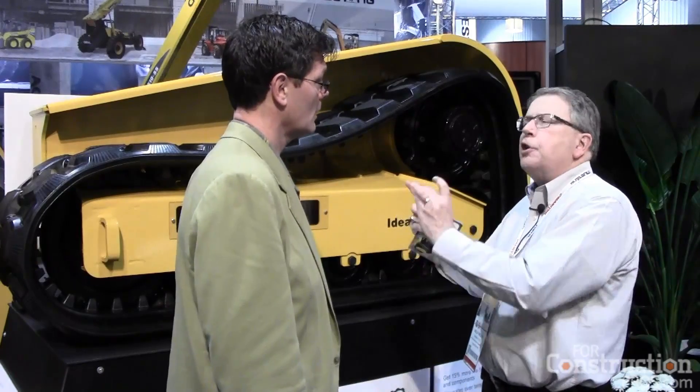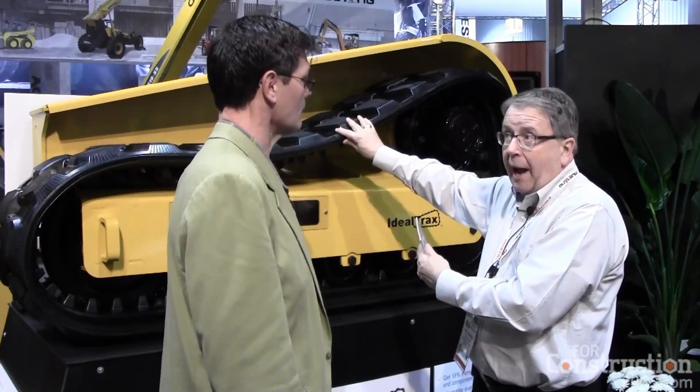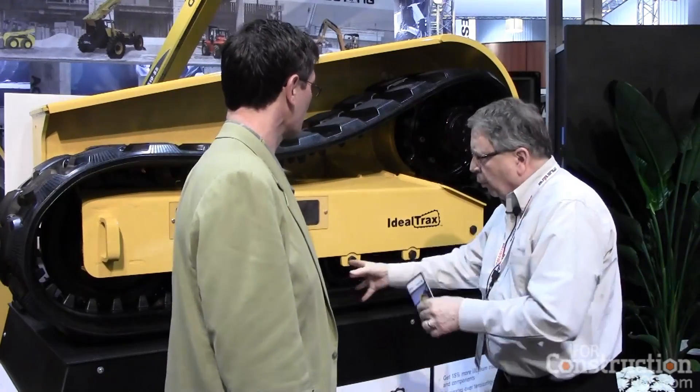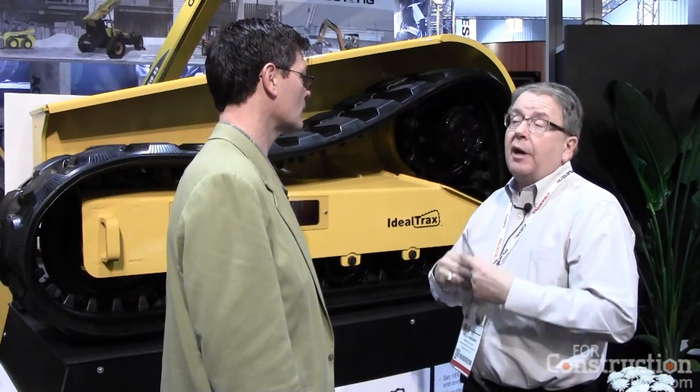The 15% improvement in life that you're claiming on this — is that validated by field trials or by experience from contractors? Actually both. We're finding additional life experienced on the track, on the sprocket drive, on the rollers themselves — just a lesser amount of wear and tear has been experienced, and it's a real positive to the customer. It means more benefit, more dollars saved.